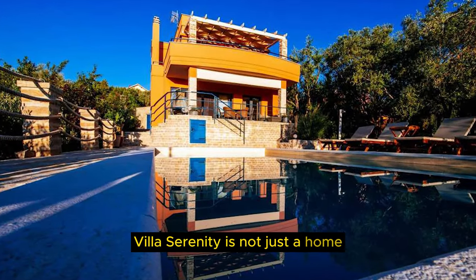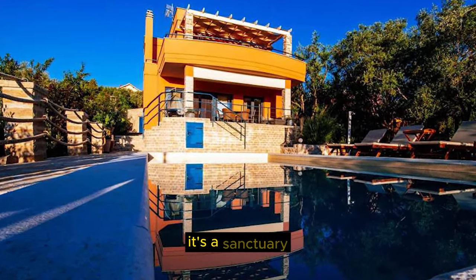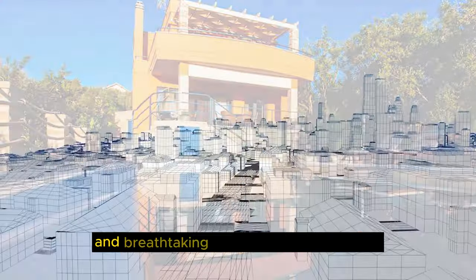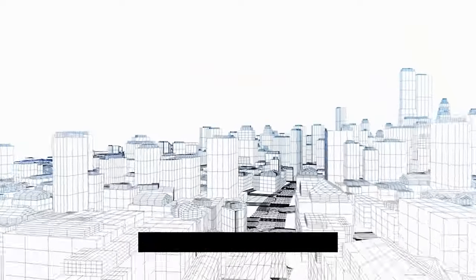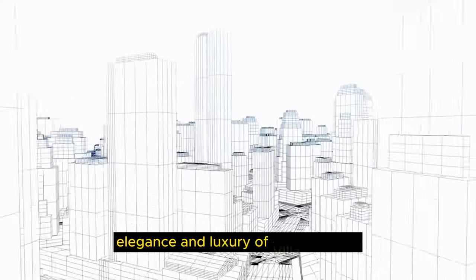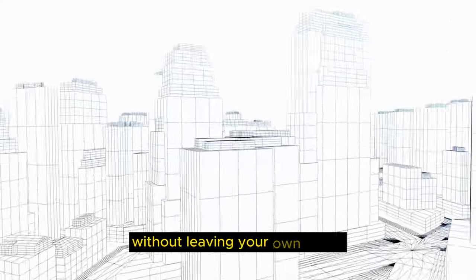Villa Serenity is not just a home, it's a lifestyle — a sanctuary where modern design, cutting-edge technology, and breathtaking city views come together. Through Realty Reverie Visuals, you can immerse yourself in the sleek elegance and luxury of Villa Serenity without leaving your own space.